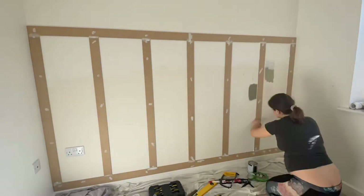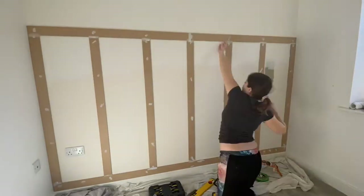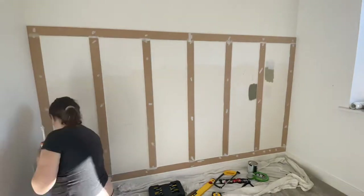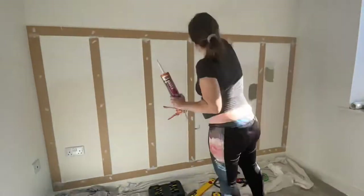Now it's the next day, so I've taken out the panel pins and I am filling in all of those cracks and going round with decorator's cork to give it a nice even finish.